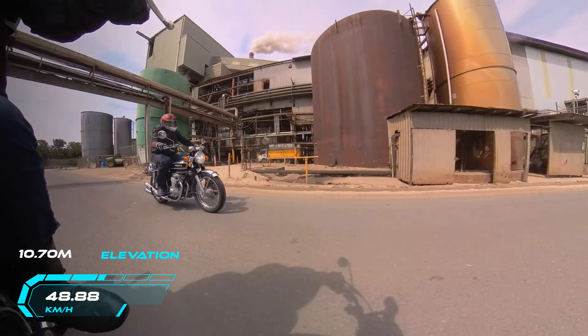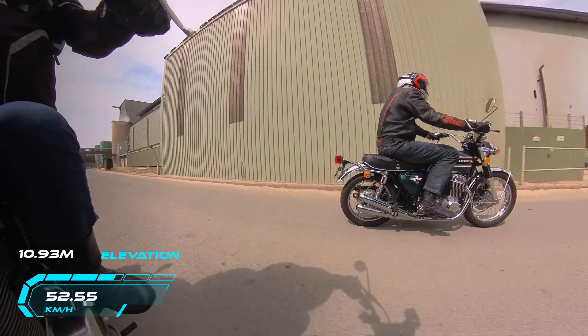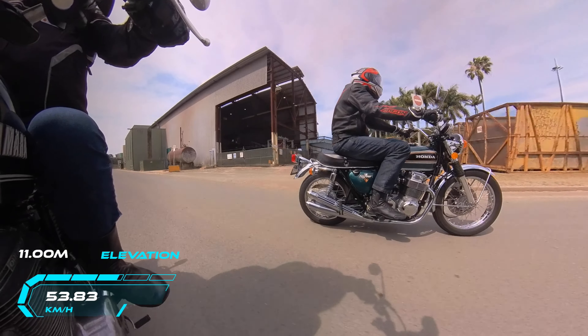We've got Michael coming along here on his Honda K4. He's only recently bought that one. It's in really good order, this one. Very nice bike.